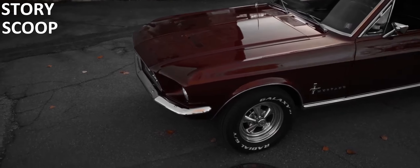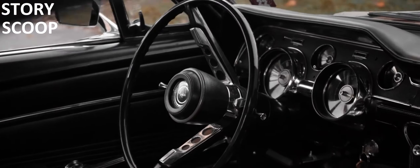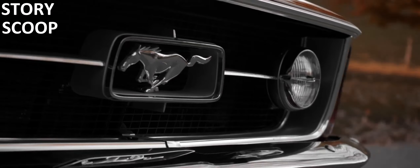Under the hood, you'll find a range of powerful engines. The V8 engines pack a punch, delivering impressive speed and performance. It's a car that's built for those who love the thrill of the open road.